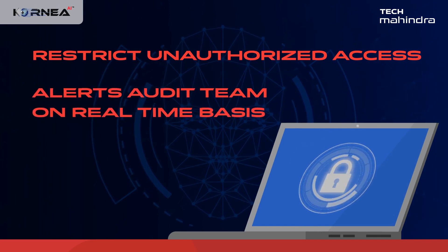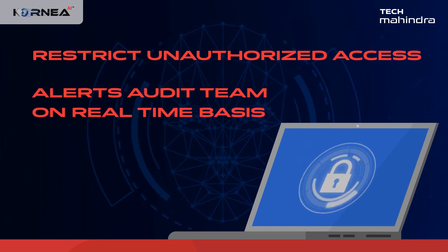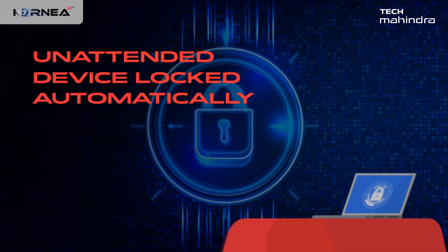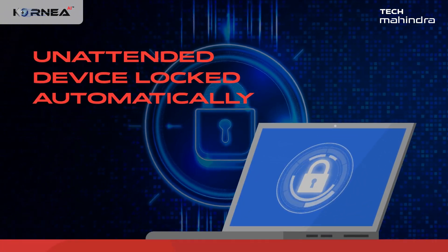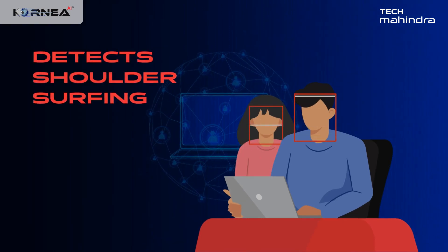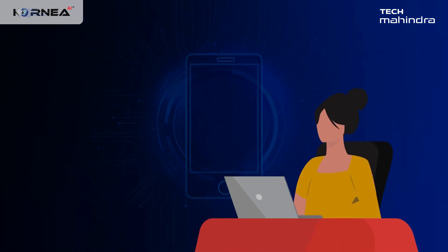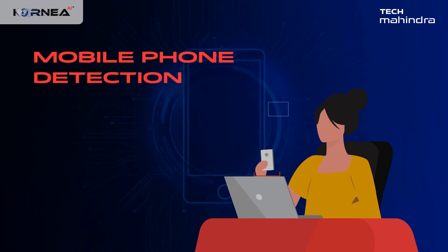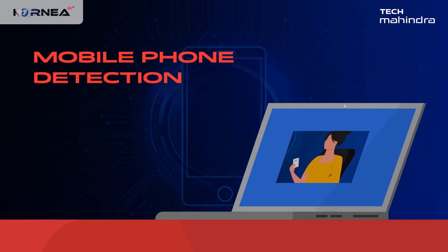It can also send alerts to the audit team on a real-time basis, and lock an unattended device if no face is detected for a predetermined duration. Multiple user detection identifies when more than one user is in front of the camera. The application can also detect a mobile phone when brought in front of the camera and automatically captures a screenshot as evidence during such instances for investigation.